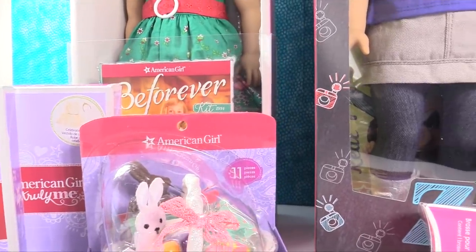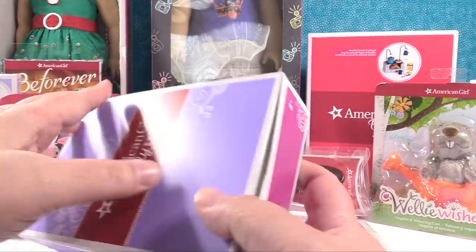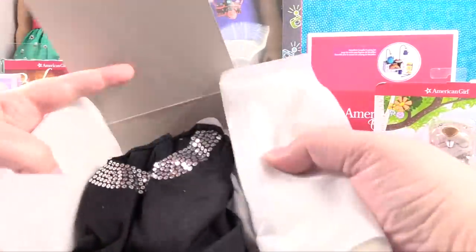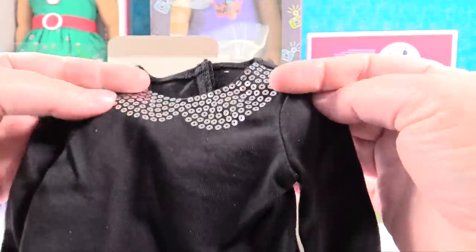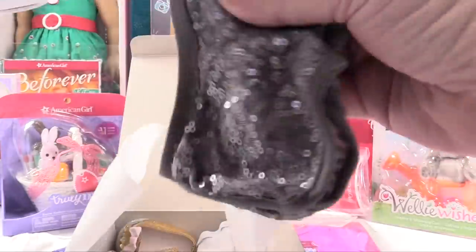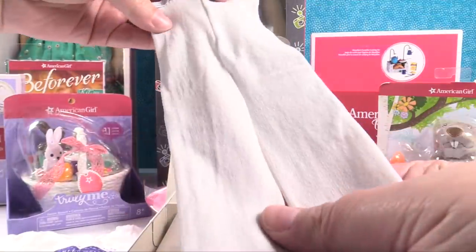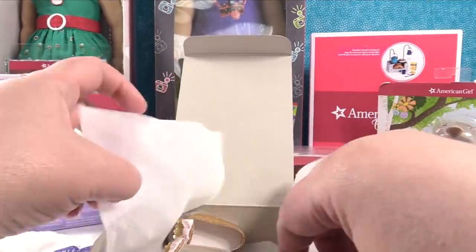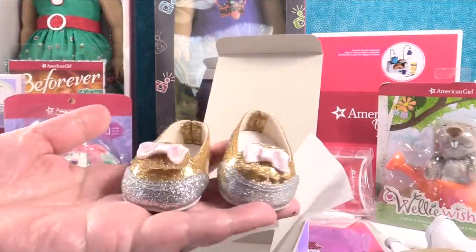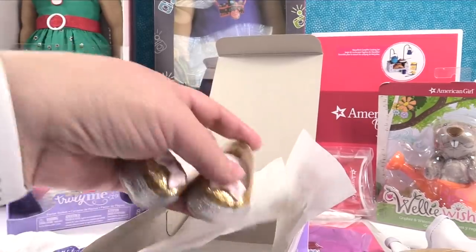The last couple things we got were the sparkle spotlight outfit — one of those outfits you could buy at a discount if you spent a certain amount. It has a really cute black long-sleeve shirt with a sequin collar line, sequin shorts, white tights, and a little gold glitter headband. And the cutest little shoes — they are gold and silver two-tone, glittery, with little pink bows on them. The quality is really nice, which is one thing I love about American Girl clothes.